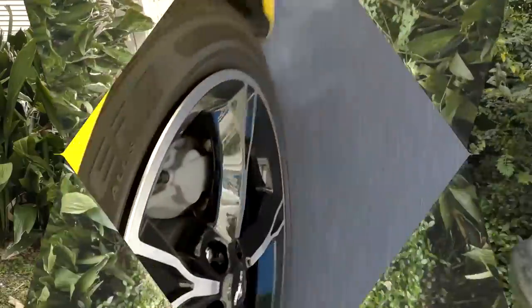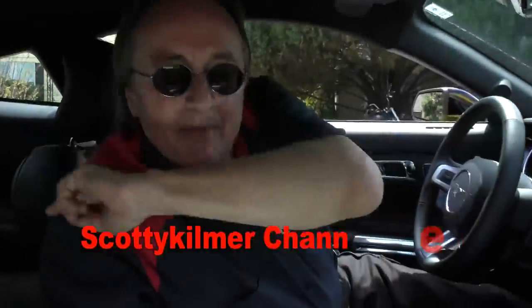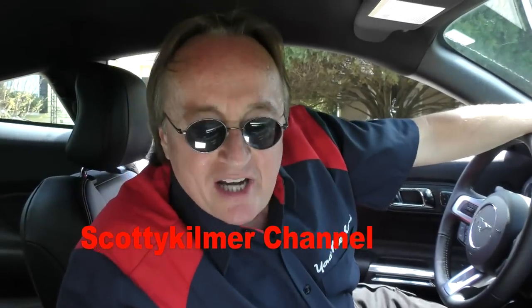And remember, if you've got any car questions, just visit the Scotty Kilmer channel.